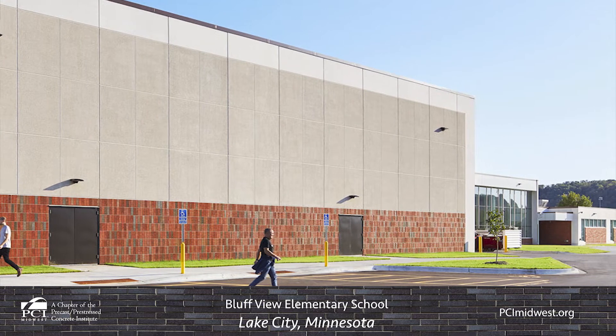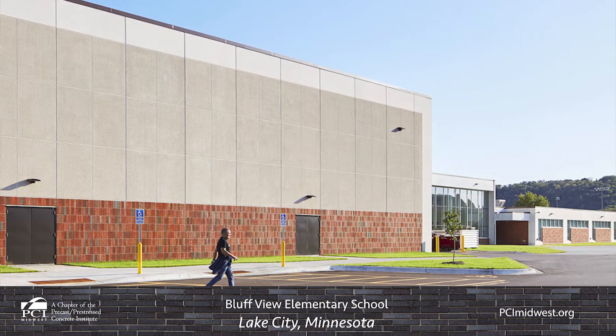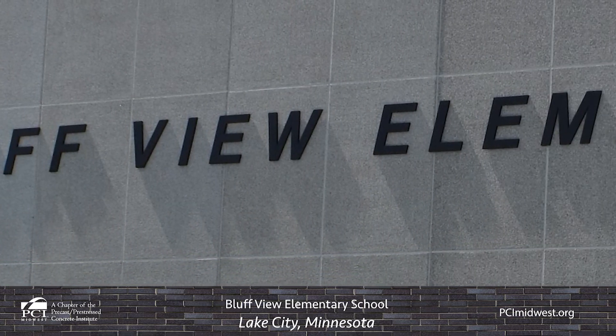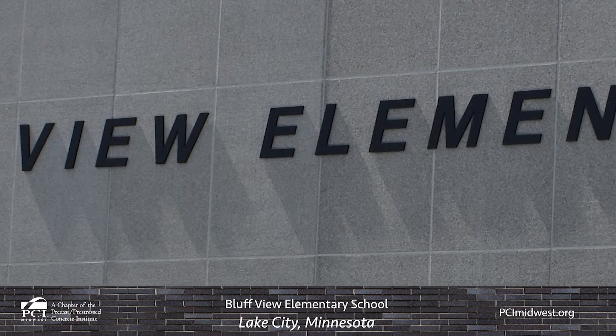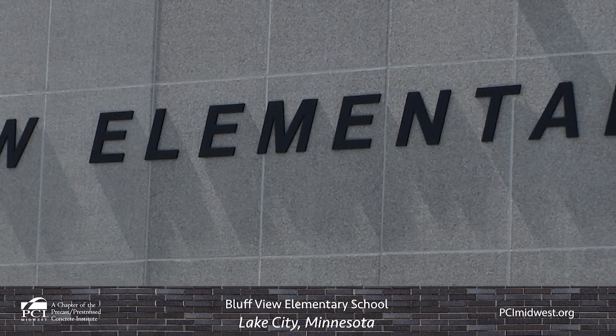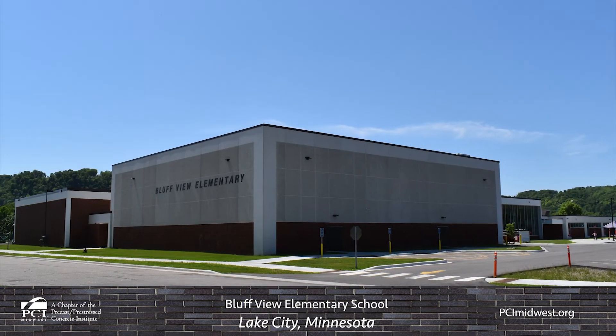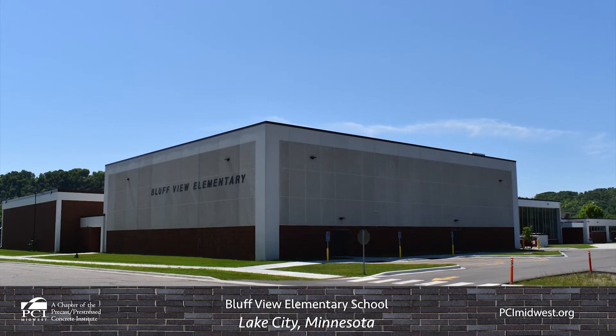Moline Concrete Products arranged facility tours for the architect and provided sample requests to assist the owner and design team in selecting the final building aesthetics. Moline also prepared shop drawings and engineering services while working with the design team to finalize construction drawings in order to meet the project's required construction schedule.